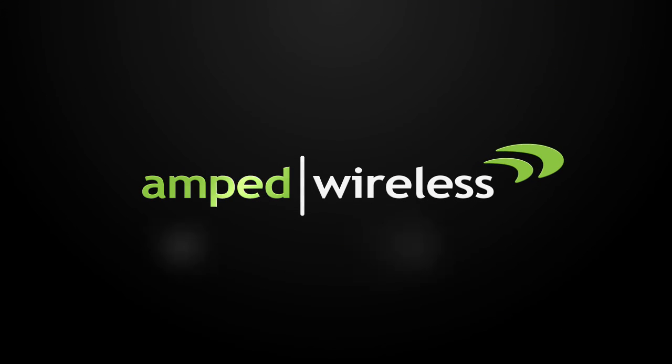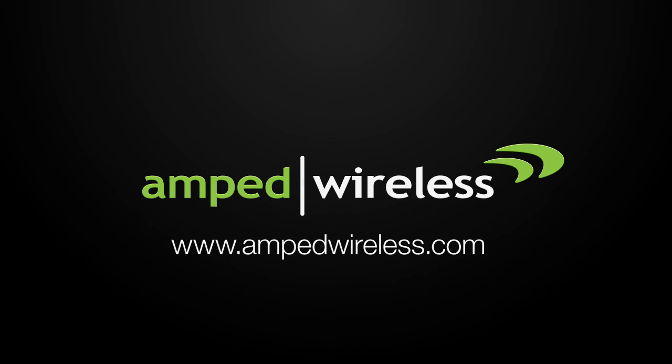So what are you waiting for? Get your high-power AC2600 plug-in Wi-Fi range extender with MU-MIMO today. Thank you.